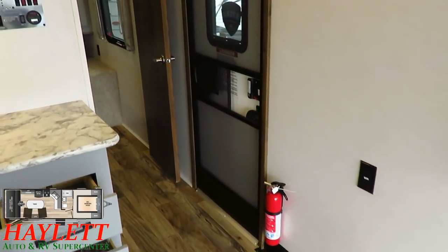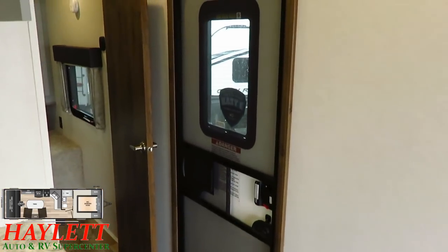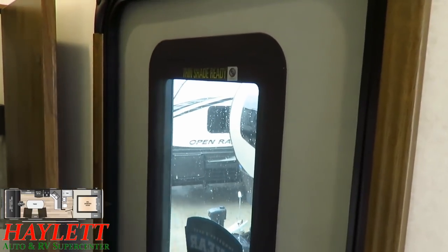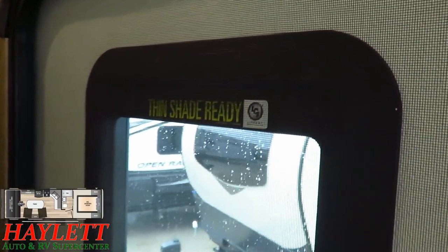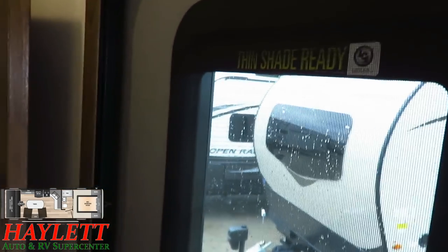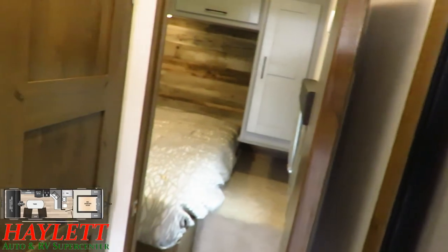The wider 30-inch entry door — and take note that inside the door is another full viewing window. It does also have a privacy shade. It says 'thin shade ready,' but it's actually installed, not just ready. Moving over here to the bedroom and the bathroom.